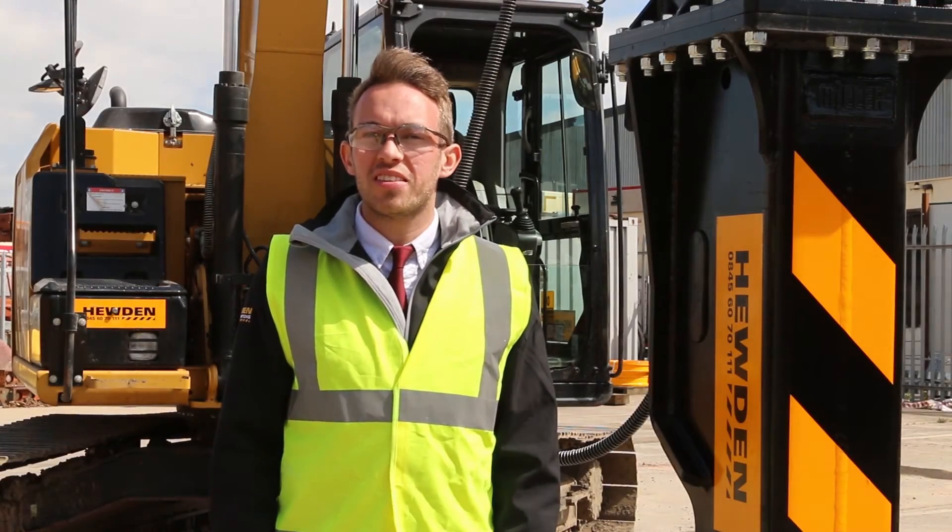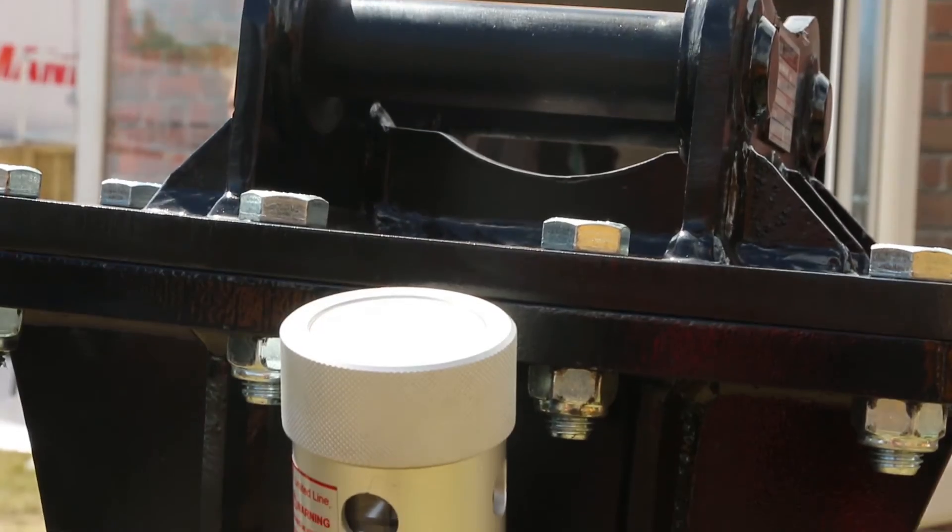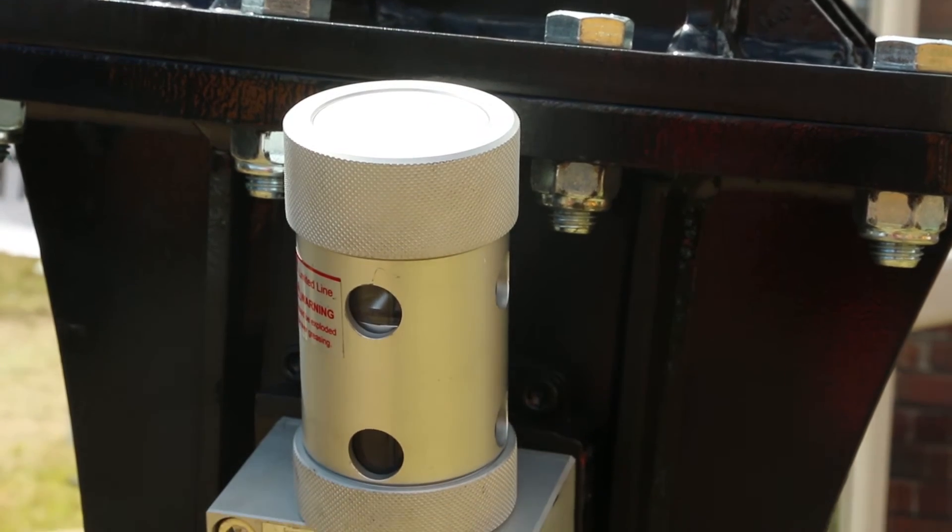They also all include this slick self-lubricating system, so they actually grease themselves continuously, which saves you time, increases productivity and keeps you working safely.